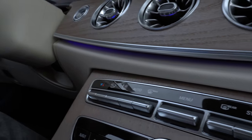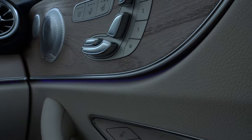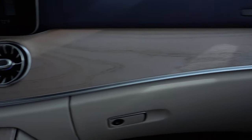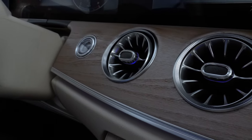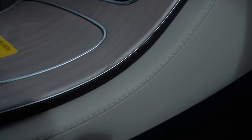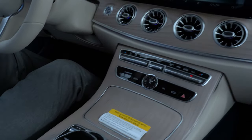Next we'll take a look at the absolutely beautiful 64-color ambient lighting inside this vehicle. That's going to show up underneath the creases in the trim on the dashboard, and as you can see it flows right into the door panel. It's going to show up inside the climate vents, in the creases of the trim on the center console, in the footwells, and even in the trim on the back seat.